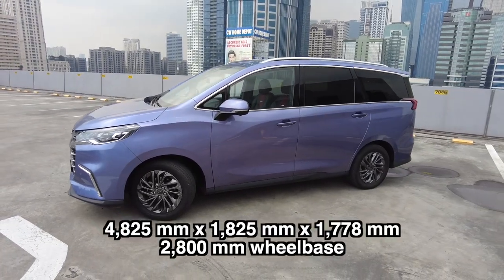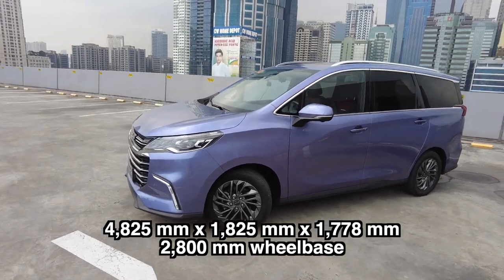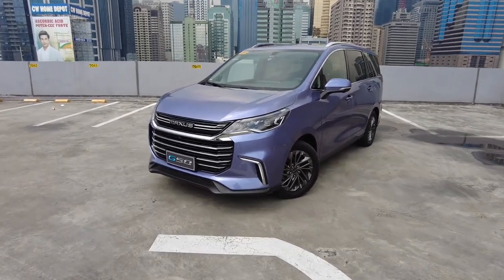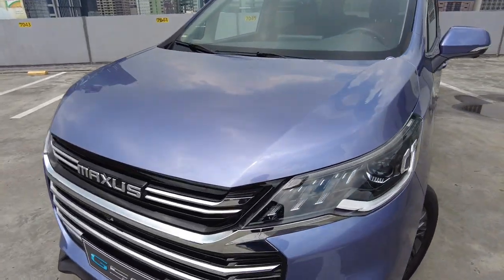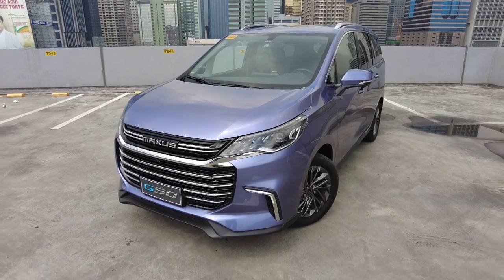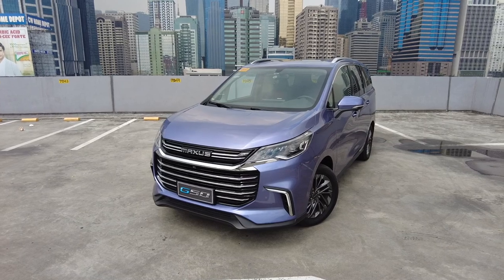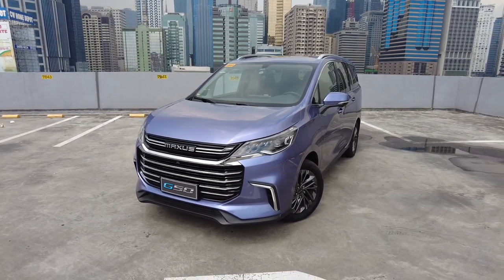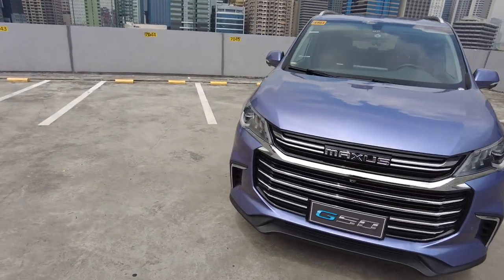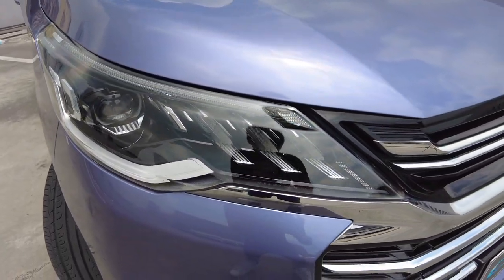For the dimensions, it measures 4,825 x 1,825 x 1,778 mm with a 2,800 mm wheelbase. Starting from the front, the car is really nice looking and very stylish. The stylish level is like how Japanese people would tune their cars and put body kits — it looks as if it already has those body kits installed.